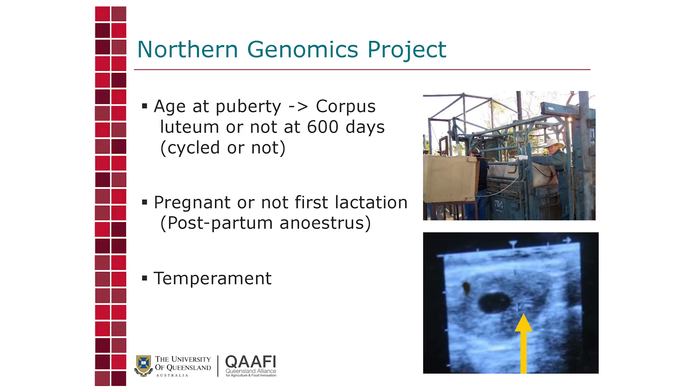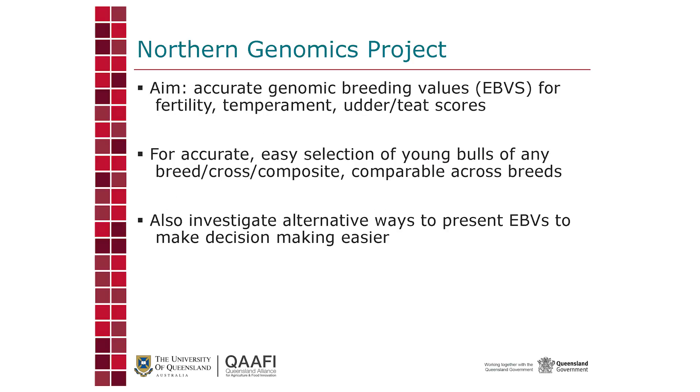The other two traits are whether a cow is pregnant or not during the first lactation — ability to get pregnant on that first re-breed — and temperament. The aim is to produce accurate genomic breeding values for all these traits, so you can pull a tail hair on your animals, send it away, and get accurate genomic breeding values back.